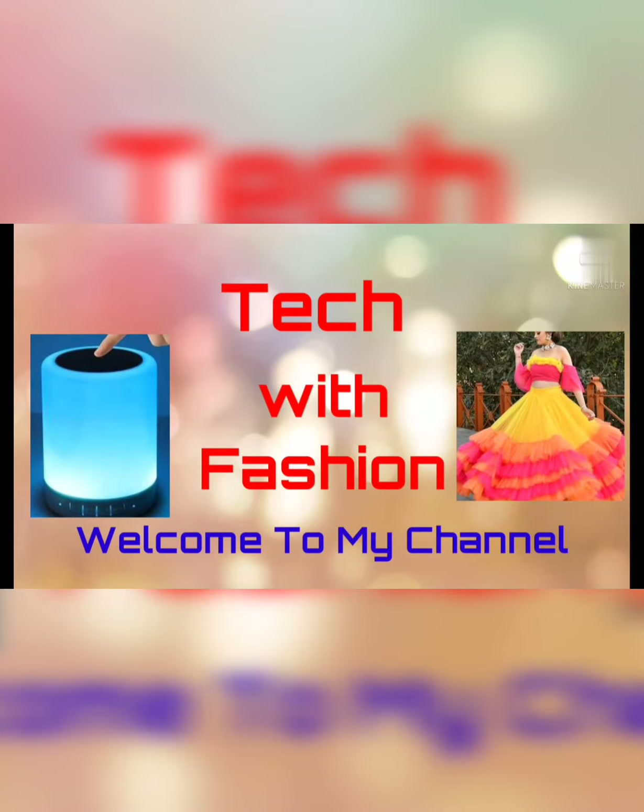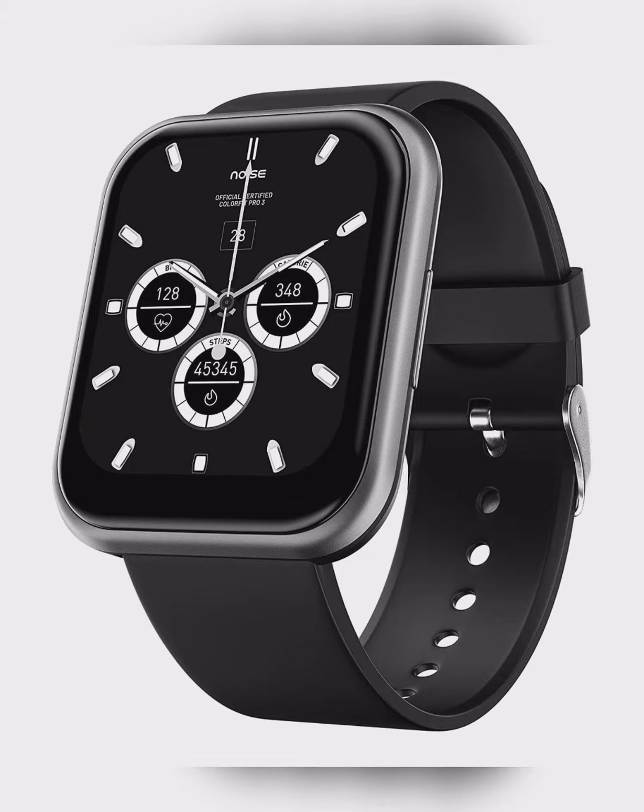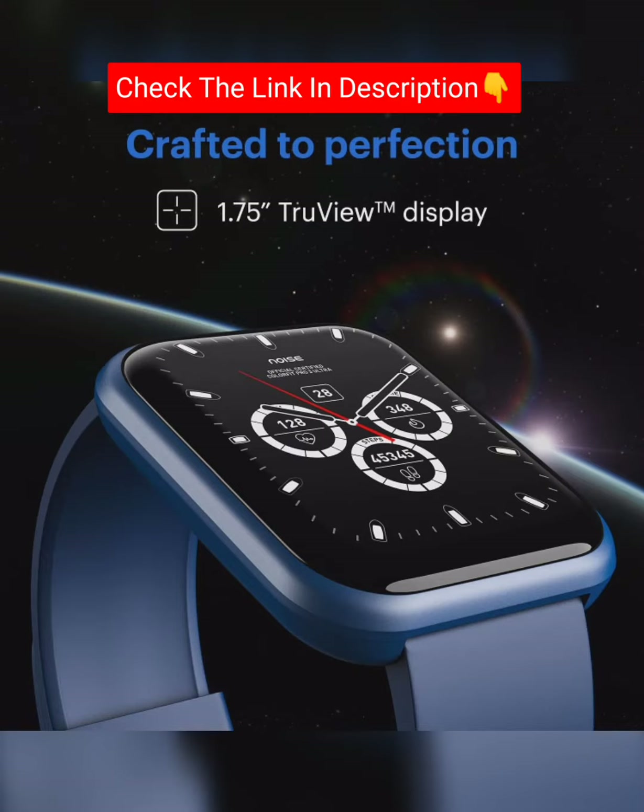Hello friends, welcome to my channel Tech with Fashion. Today's product is a watch — Brand Noise Color Fit Ultra Smart Watch with 1.75 HD Display.